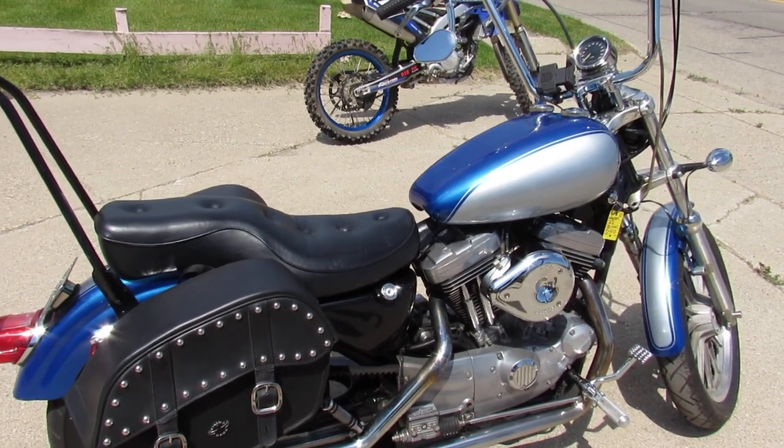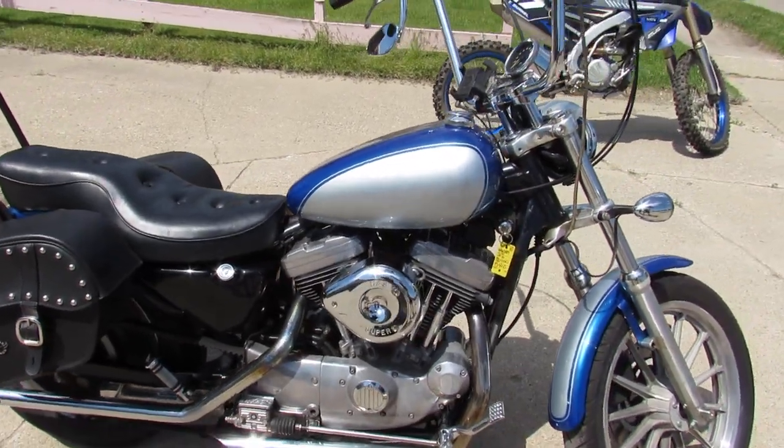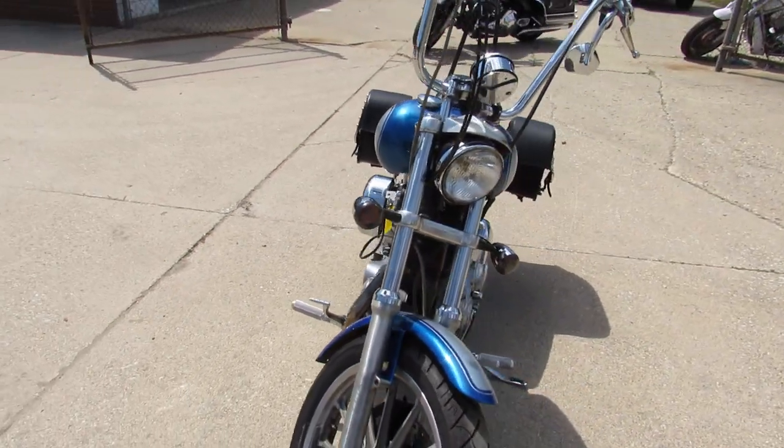Hey guys, it's Approval Power Sports doing some videos on our used bikes. One we're doing a video on is a 2001 Harley Sportster 1200. It's just been serviced at the dealership — all the fluids have been changed, been inspected. This thing is ready to roll.